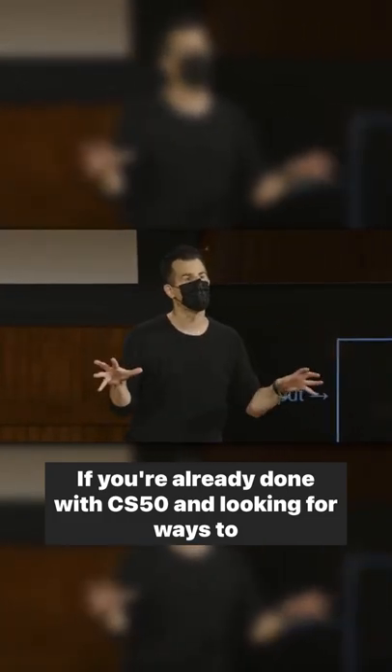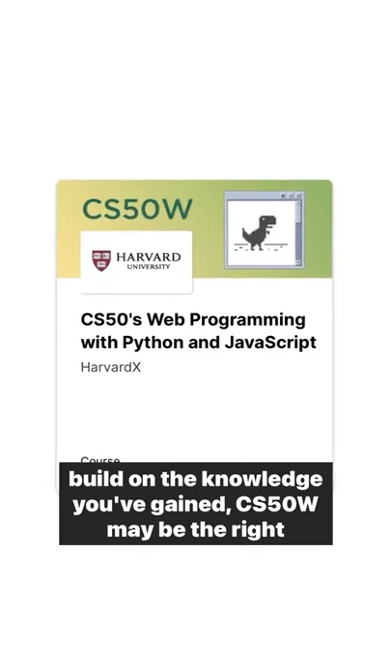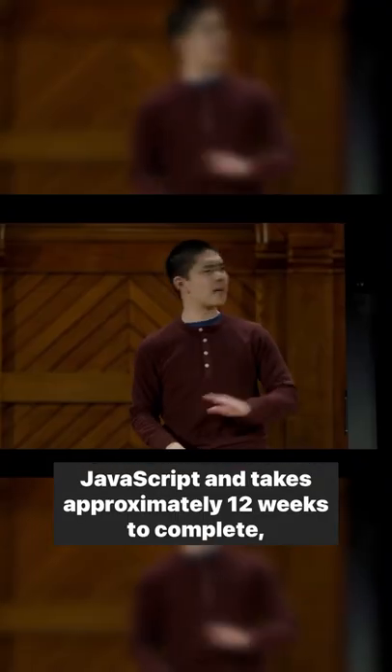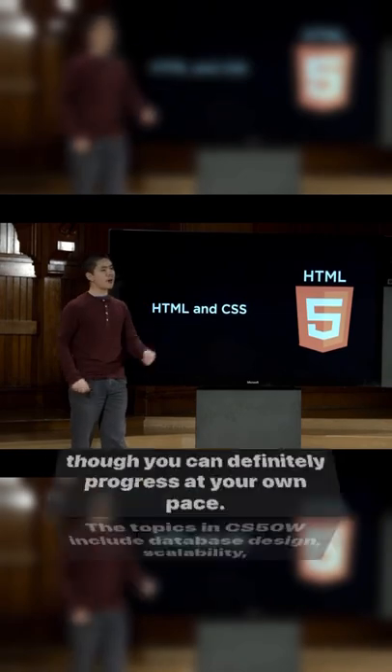If you're already done with CS50 and looking for ways to build on the knowledge you've gained, CS50W may be the right choice for you. This free course is on web programming with Python and JavaScript and takes approximately 12 weeks to complete, though you can definitely progress at your own pace.